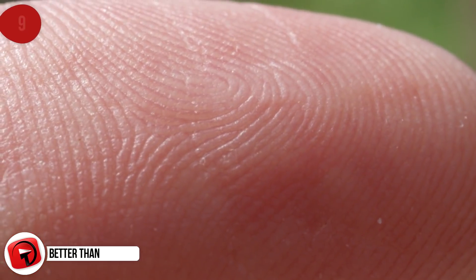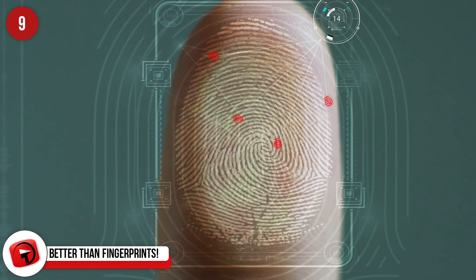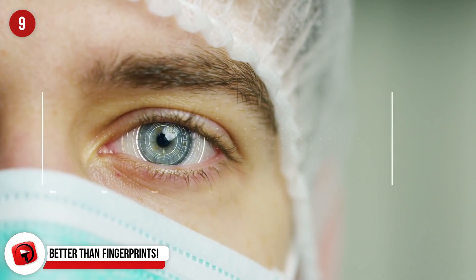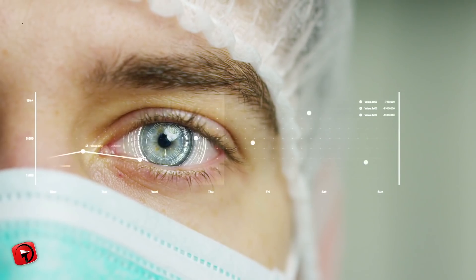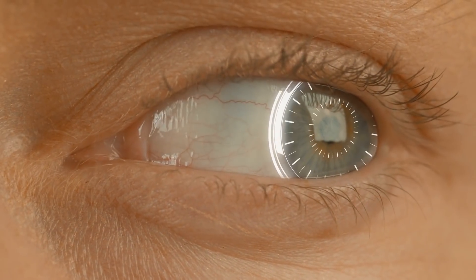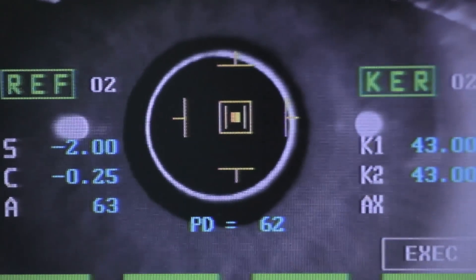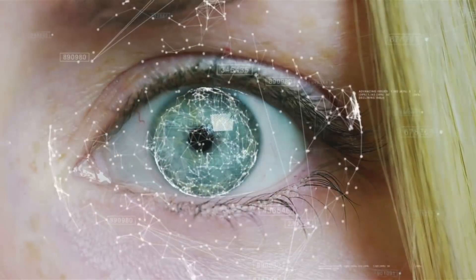No two sets of fingerprints are the same, but an iris has way more unique characteristics than a fingerprint — 256 actually, compared to a fingerprint's 40. No wonder why retinal scans are growing more commonly used than fingerprints for security purposes. Infrared light is used in retinal scanners to look at the unique pattern of blood vessels in your retina. No two patterns are ever the same, and even twins don't have the same blood vessel configuration.